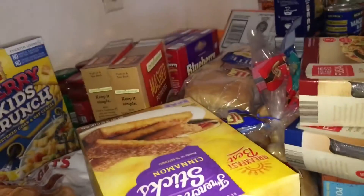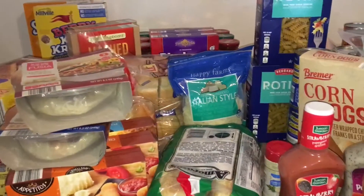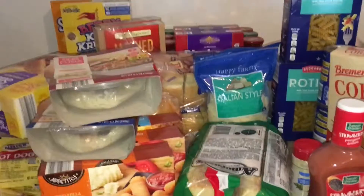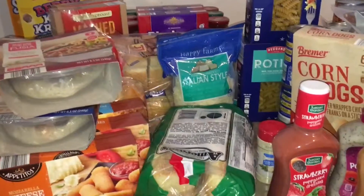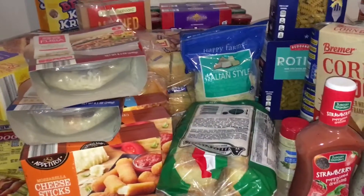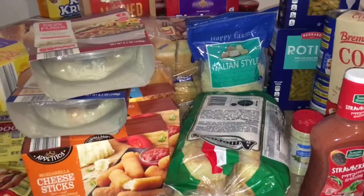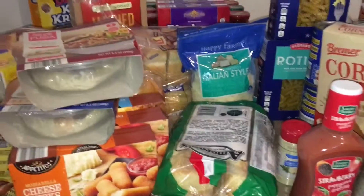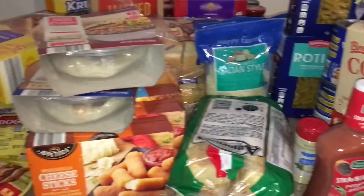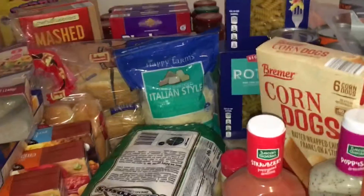That's what we picked up at the grocery store for spring break and this should definitely get us through. I didn't get snacks — I might go out and get snacks this weekend. Do anybody else's kids eat way more than normal when they're on spring break? Comment below and let me know. Anytime they're home from school breaks they just go crazy. Thanks for watching — if you enjoyed the video, like and subscribe and we'll see you again.